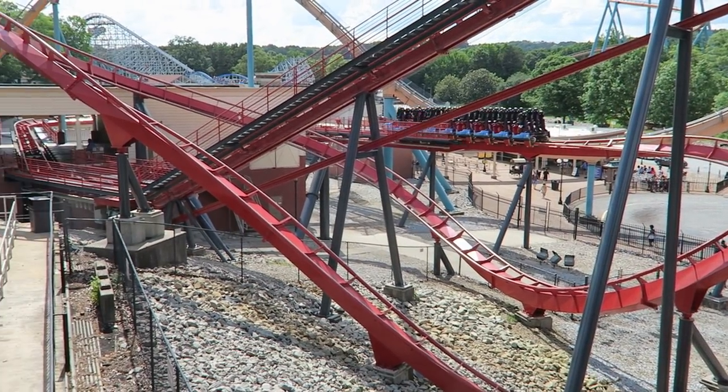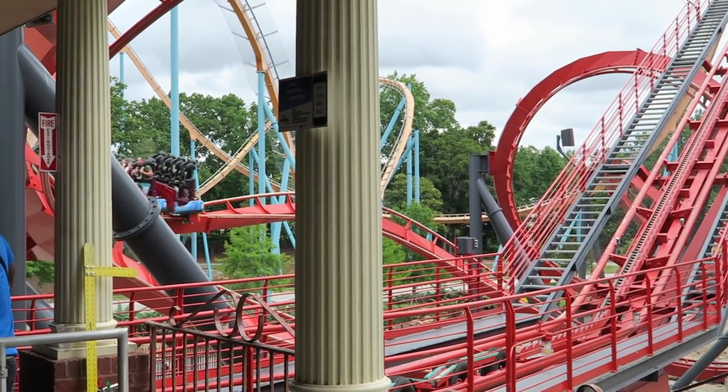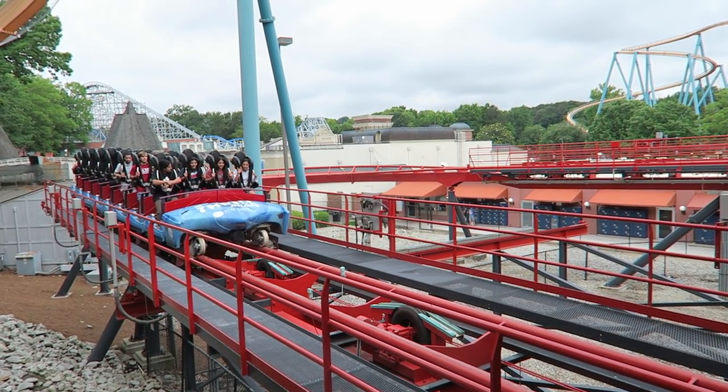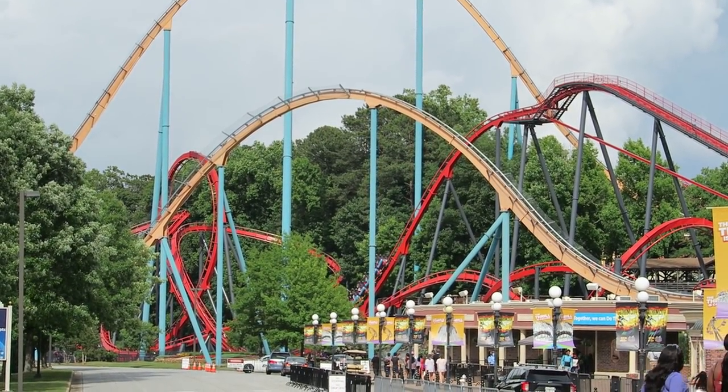This is the one spot where you need to watch out for headbanging if your restraint is next to your ears. That ends the 3,000-foot or 910-meter long course, and it's really impressive how much track B&M squeezed in considering the ride's narrow footprint.